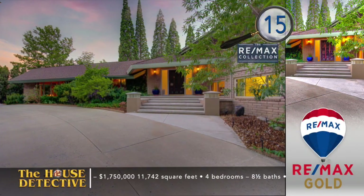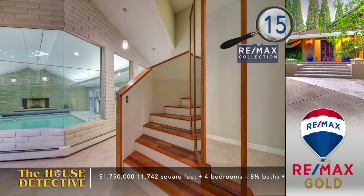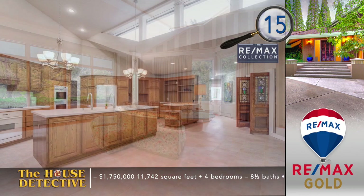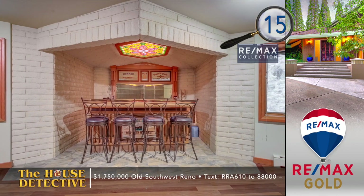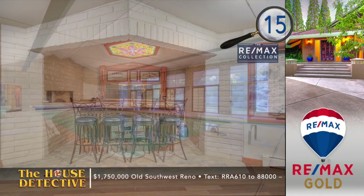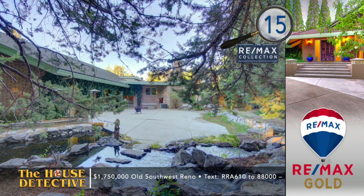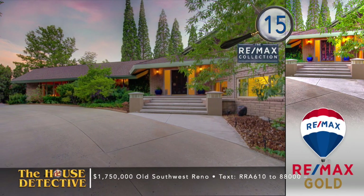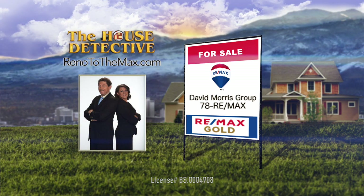Newlands Manor is a special part of the city with tree-lined streets and elegant homes. Home number 15 has all the charm of the area with a special feature. Let's start with four bedrooms and eight full baths in this split-level home. You'll immediately notice the 60s charm with the expansive great room. There's a finished basement with a wet bar, workout space, and hobby room. Much of the original charm remains with vaulted ceilings, and there's a seasonal creek on the property. Now for the special feature — this home has an indoor swimming pool. In total, this home stretches to almost 12,000 square feet, with a tennis court on the property. This special Old Southwest home is priced at $1,750,000. Call the David Morris Group at RE-MAX Gold — call 78 RE-MAX or visit renotothemax.com.